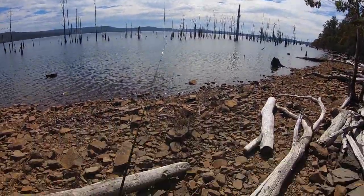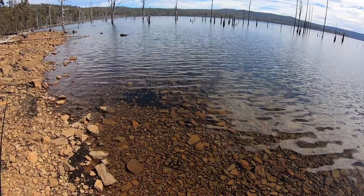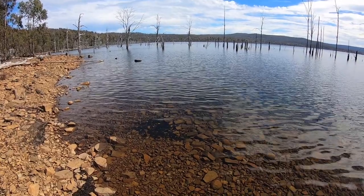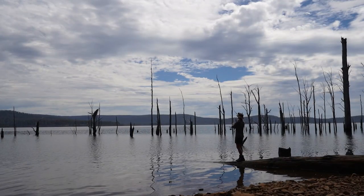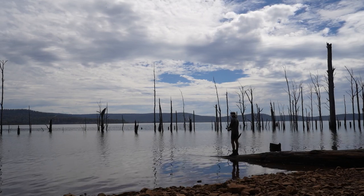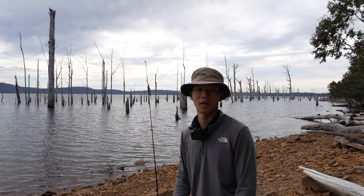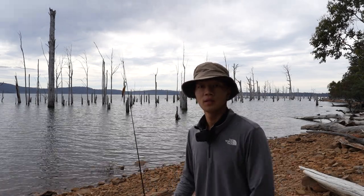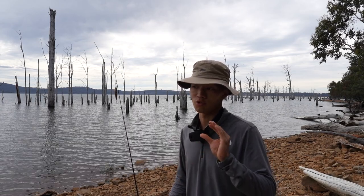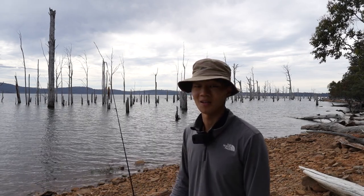First cast and it's snagged — damn. There are hundreds of little fish resting here on the shoreline; I wonder if they're baby trout. I just noticed there's a wind farm on the other side of the lake — no wonder it was so windy yesterday. One of my master fisherman friends advised me to make my jig look like an injured fish underwater so trout think it's easy prey and attack it. I've been trying that for the past hour without any luck, so let's keep trying.